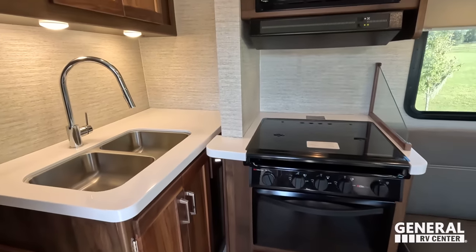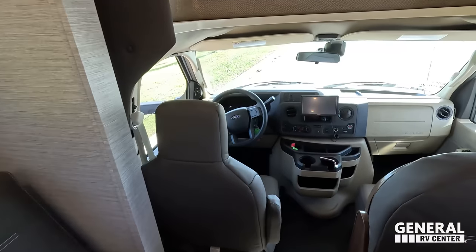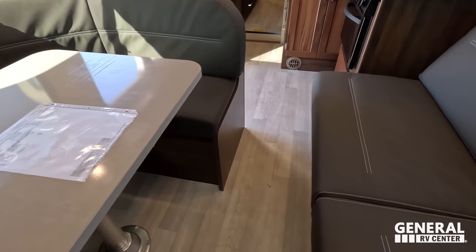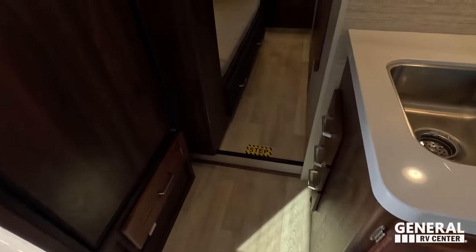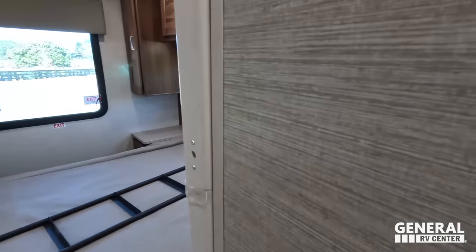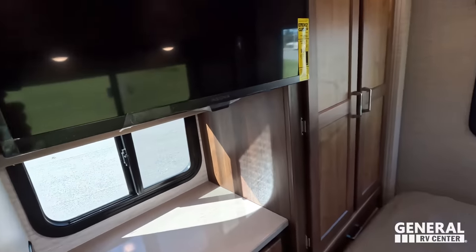Walking inside, the walkway is good and it's pretty easy to get through. It opens up more as you move back. There's a step up where the bunks are, and then the bathroom and master bedroom are at the rear. It looks like you can use the bed even with the slide in.